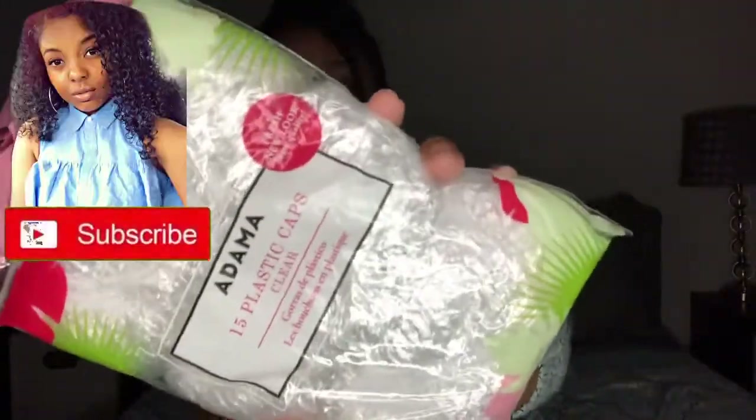Moving on — y'all can't be judging me anymore because I finally went and got some disposable shower caps. Only 94 cents, honey! 94 cents — I could have had some instead of using Walmart bags. It comes with 15 caps. Your girl got some plastic caps and she's going to be using them on deep conditioning day.